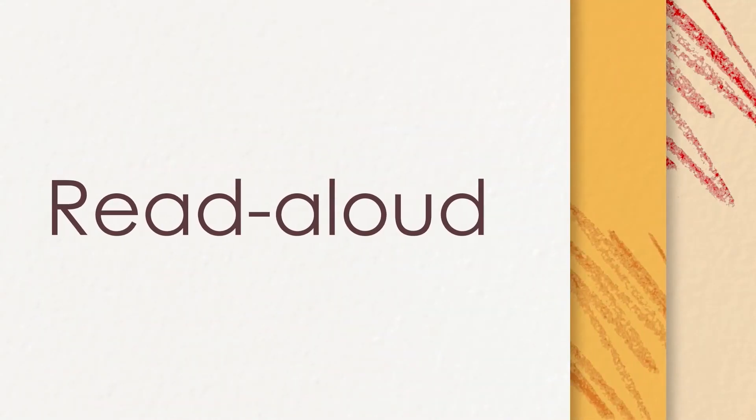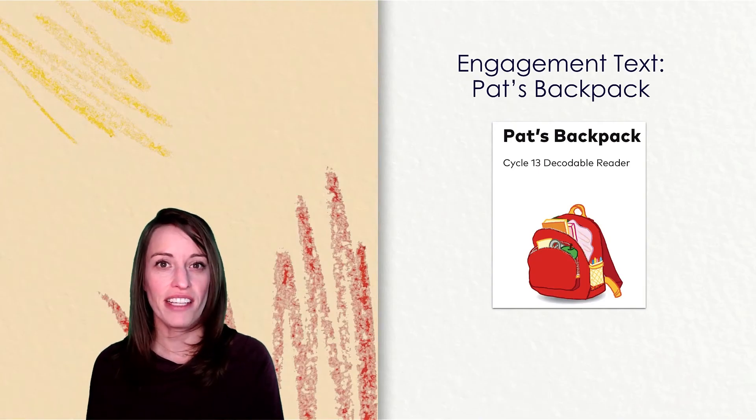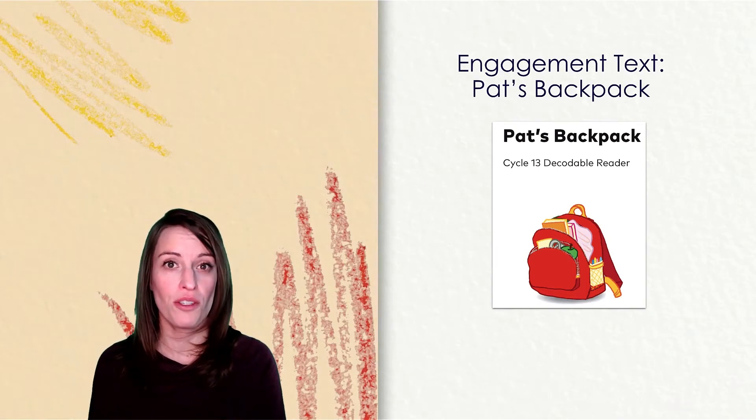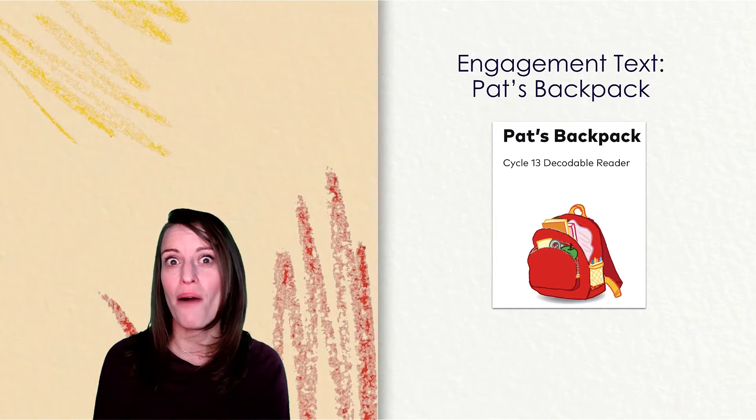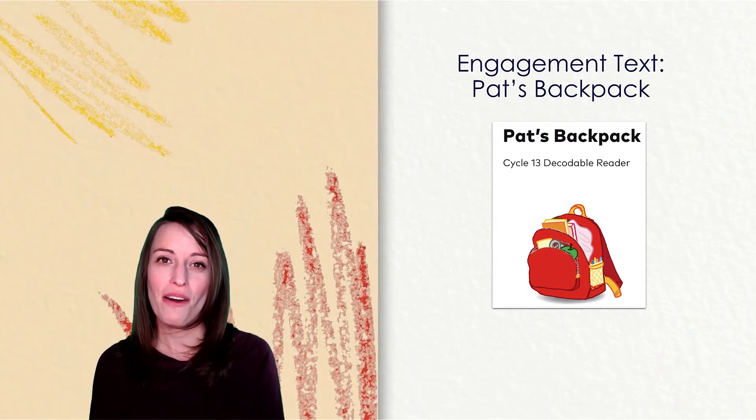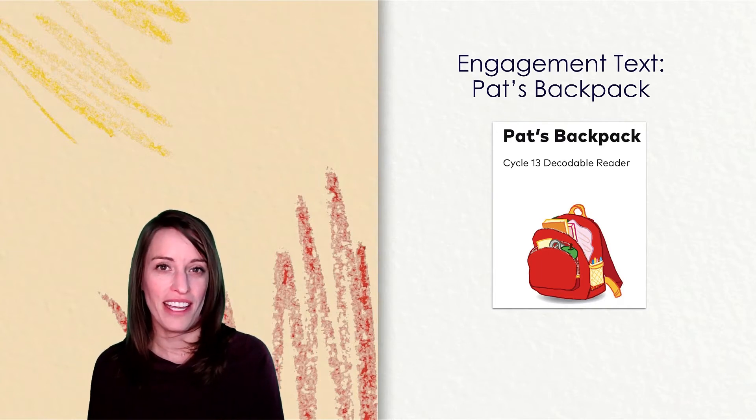It's time to hear a story, a story, a story. It's time to hear a story and say what you've learned. Listen carefully as I read today's new story, Pat's Backpack. After we read the story together, we'll talk about what happened. Get cozy and enjoy the story.